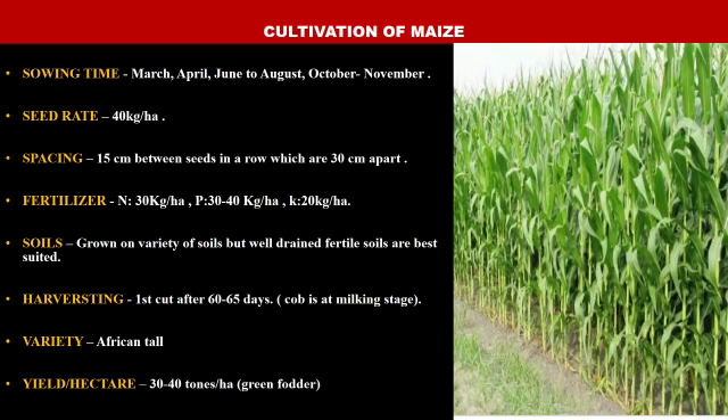Fodder maize can be grown on a variety of soils, but well-drained fertile soils are best suited — soils which allow water to drain at a moderate rate so that plants have enough time to absorb water and do not allow water pooling or puddling. Harvesting: fodder maize is usually harvested 60–65 days after sowing when the cob is at milking stage. The cob is the part of the plant on which seeds grow, and milking stage is when kernels are full of milky white fluid. The variety is African Tall, with a yield of 30–40 tons per hectare.